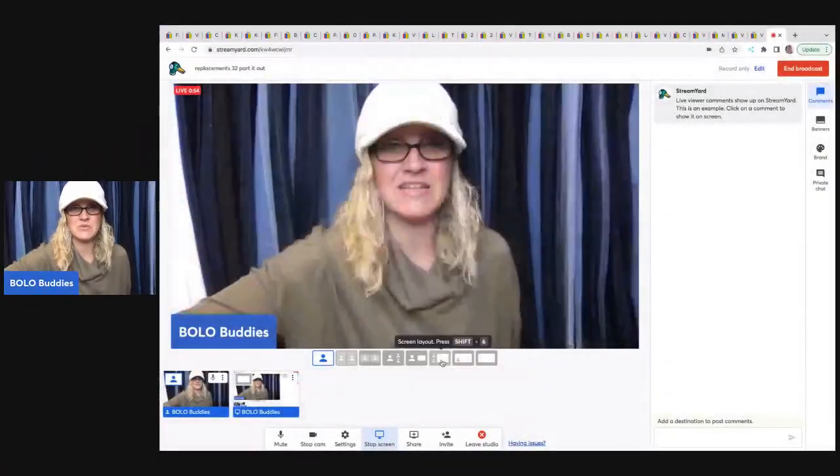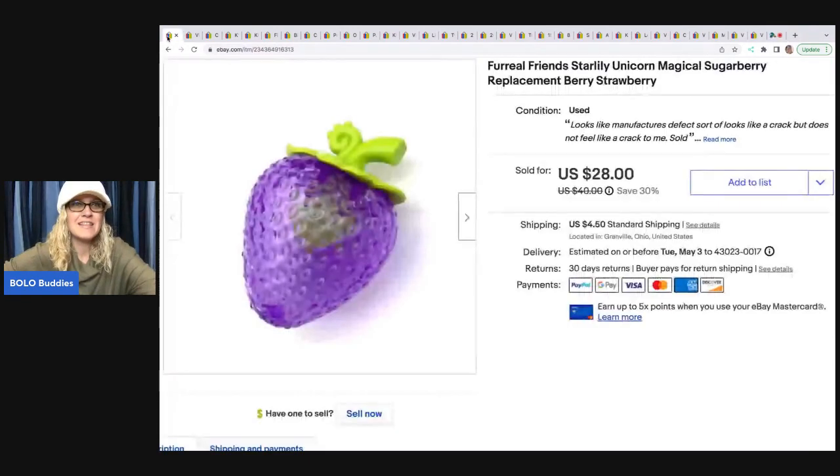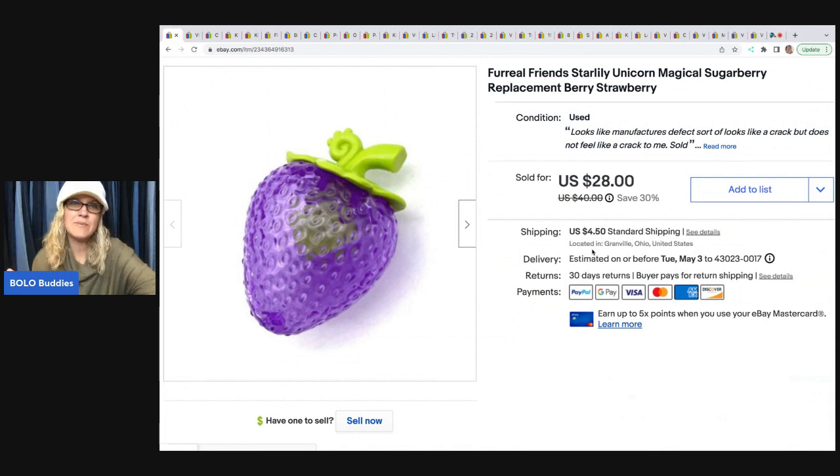We are going to start with one that's really cool. If you ever see one of these, definitely pick it up because this sold fast. So this is a replacement — it's called a sugar berry, but it's basically a purple strawberry and it goes to a For Real Pets unicorn. Most of them come with two or three little accessories like a cookie, a bottle, or a fruit — different things like that. Those items always get lost and parents are always on the hunt, and where do they go? They come to eBay to find those items. So this sugar berry sold really quick and I got the unicorn with it.